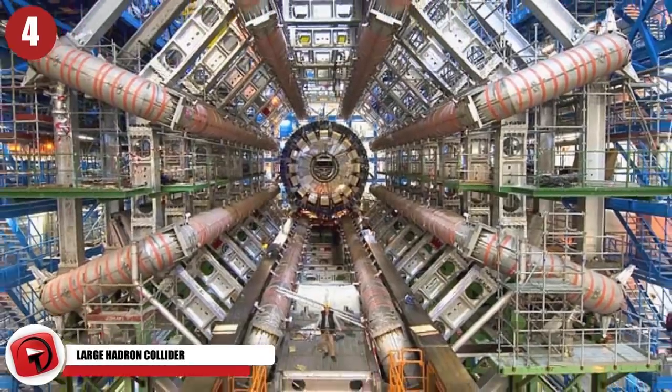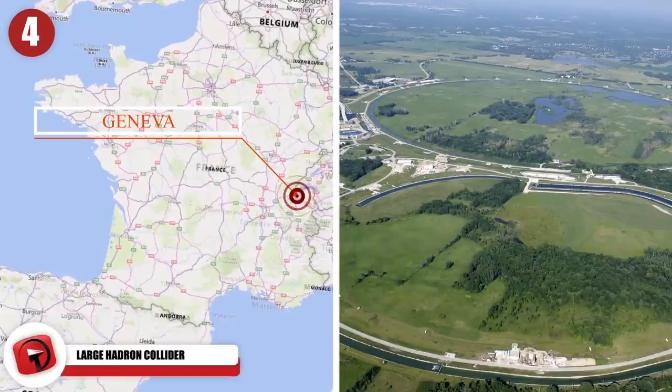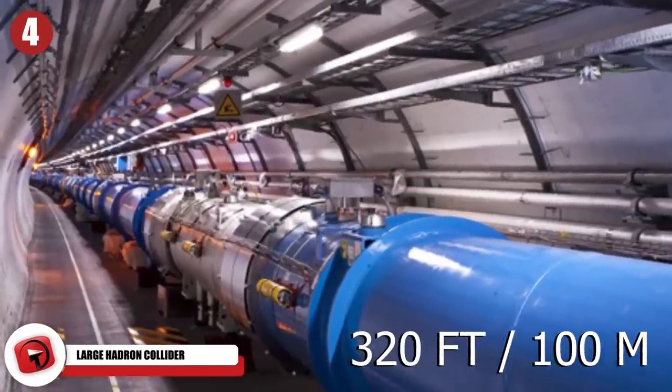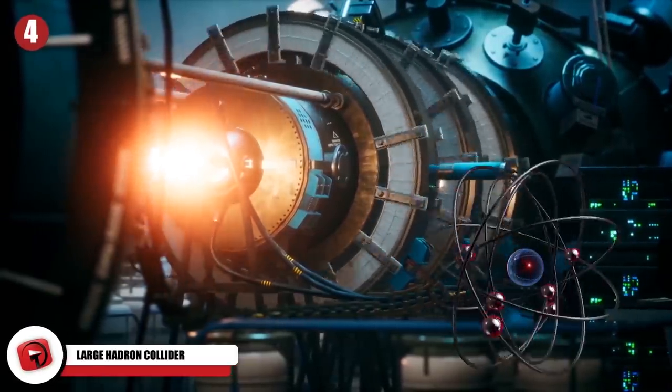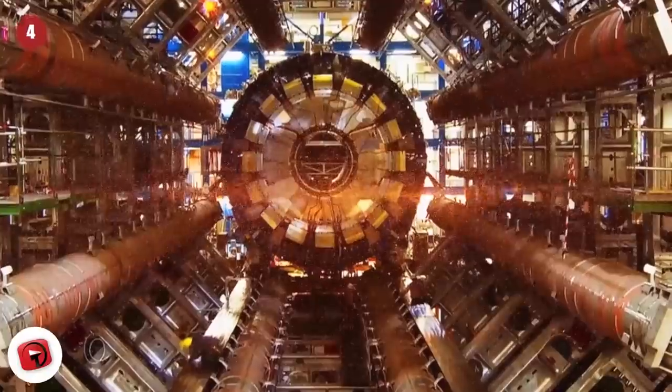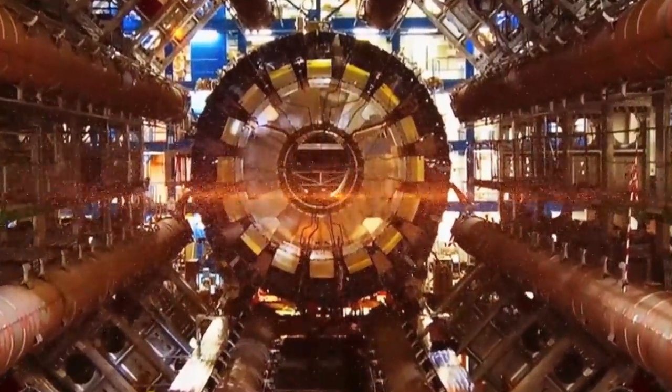Large Hadron Collider. Near Geneva, Switzerland, the most powerful particle accelerator ever built sits in a tunnel 320 feet, 100 meters underground. A machine that pushes protons or ions to near the speed of light, the Large Hadron Collider accelerates beams of particles to such incredible speeds that they move almost at the speed of light itself.